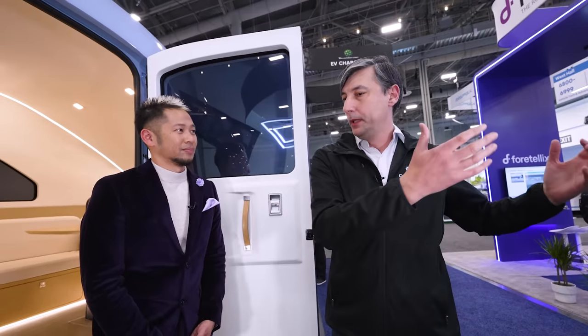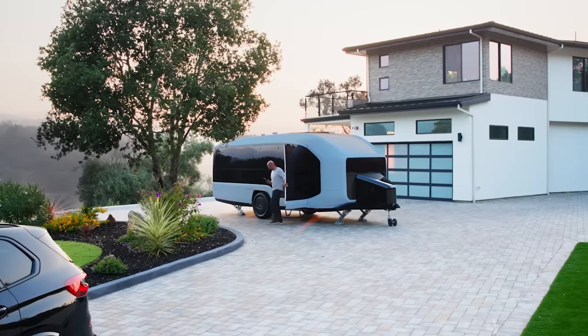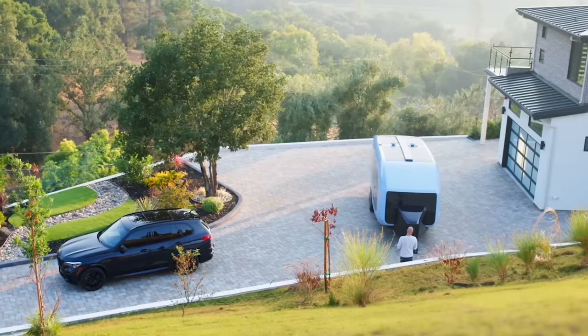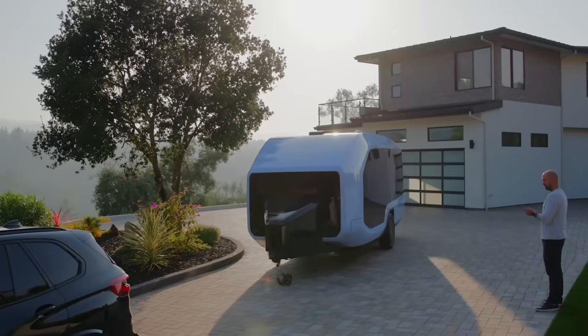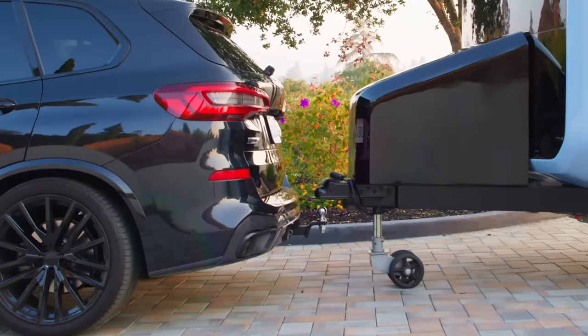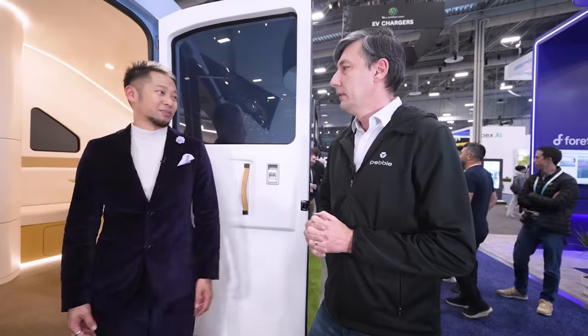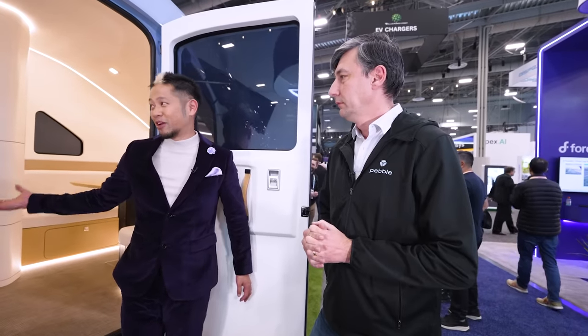Auto hitching is also part of it. I'm not an RV owner, but they say that's a pain too. It is — I know it myself. You're doing it with your wife helping, looking at the back, communicating, and it is stressful. It doesn't need to be that way. You just push a button and this vehicle will find your car, detect your hitch ball, and connect all the way. I'm already excited about the exterior, but I'd love for you to give me the grand tour inside. This looks amazing.